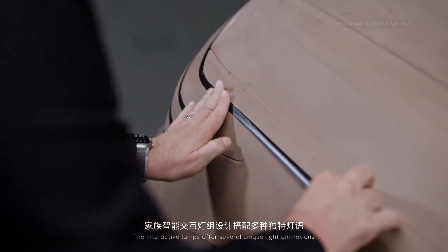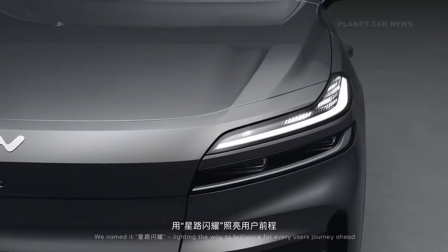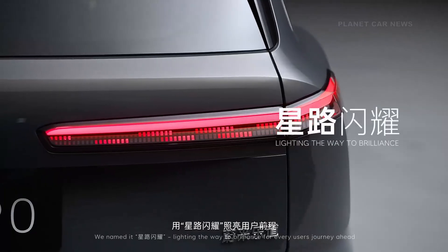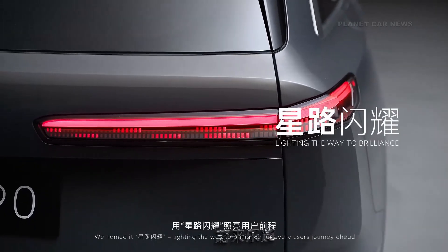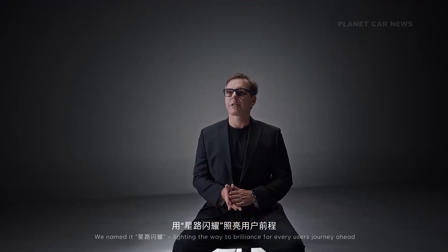The interactive lamps offer several unique light animations. We named it Xenlu Shine Yau — lighting the way to brilliance for every user's journey ahead.